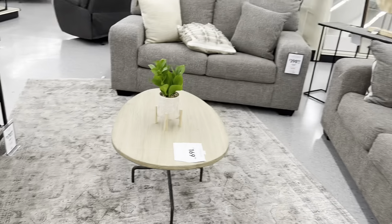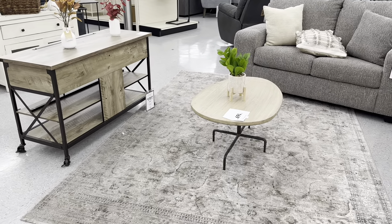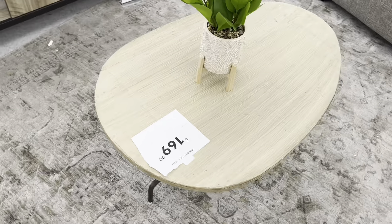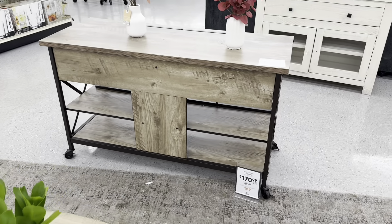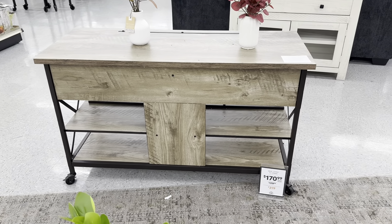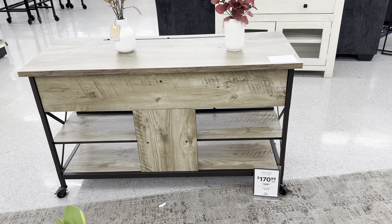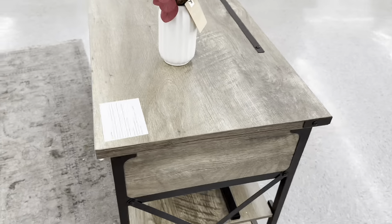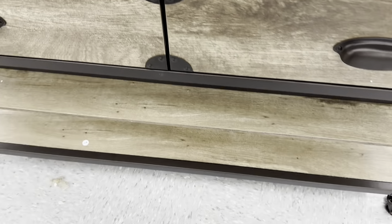Now we have two pieces that look really good together — this cute 19-inch Reed Side Table for $170. I like the shape; it's different with the iron legs. And then they have this TV stand — the Real Living TV Stand for $171 compared to $319 elsewhere. Very nice drawers and great shelves at the bottom.